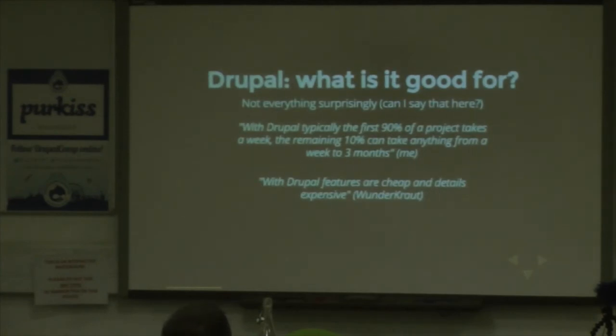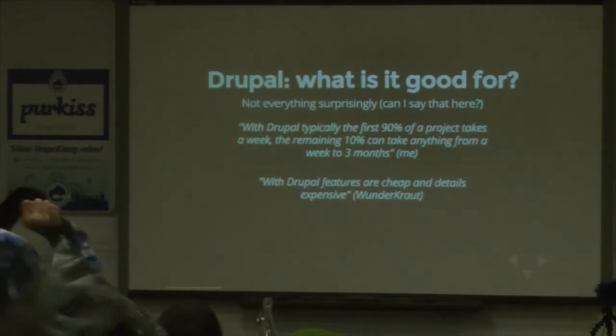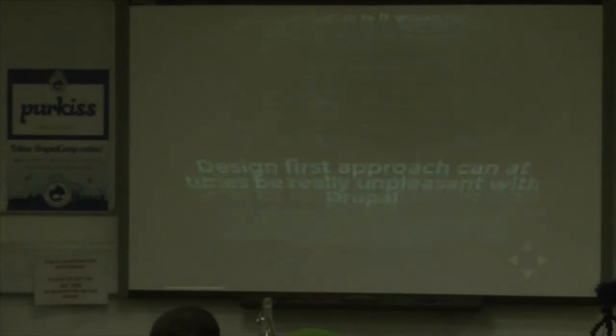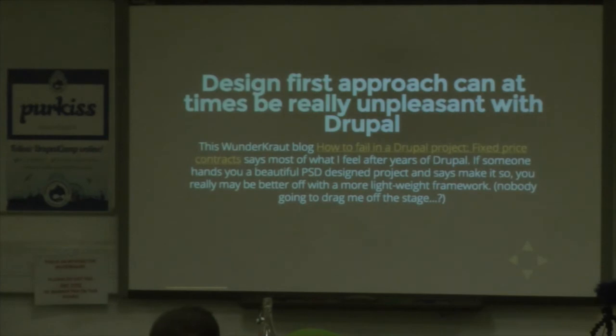Let's have a quick look at Drupal — what is it good for? I would say not everything. The first quote is from me, though most people seem to agree: with Drupal, typically the first 90% of a project takes about a week, and the remaining 10% takes anything from a week to three months. Does that resonate? The next quote is from Wondercrout: with Drupal, features are cheap and details are expensive. They've got a brilliant blog post explaining what they mean by that — exploring where they think Drupal fails and where it's highly successful.